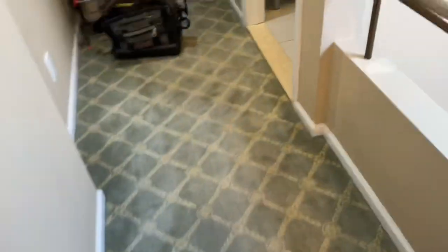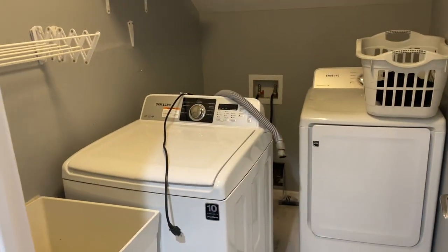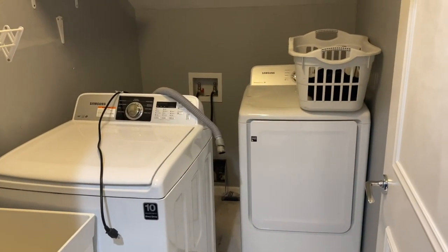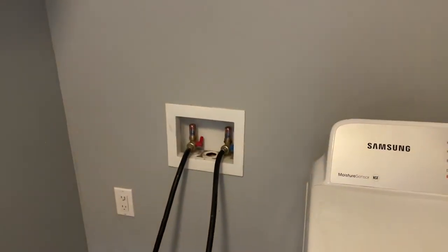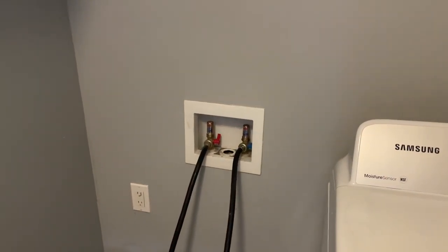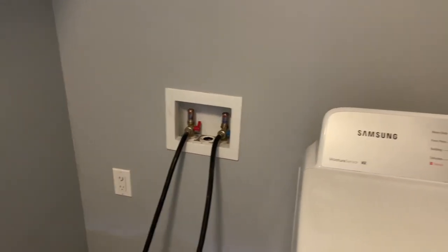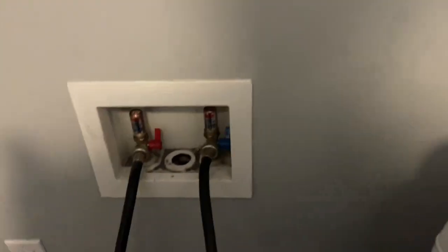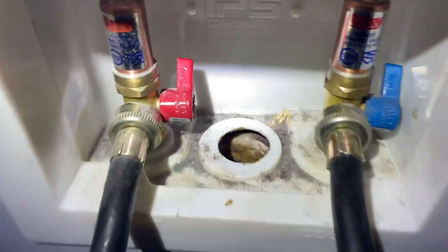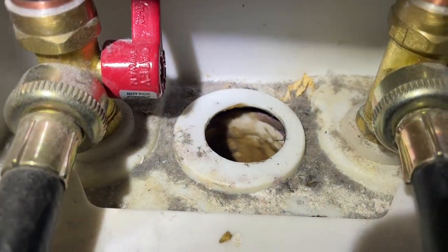We have a second floor laundry room with a laundry sink. You hear that? It sounds like water is going into the standpipe here.